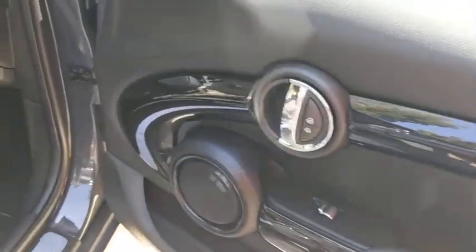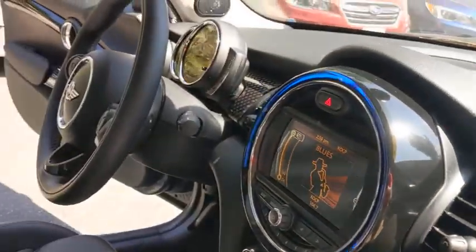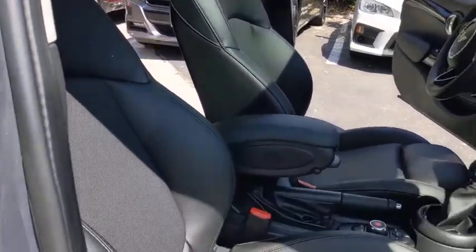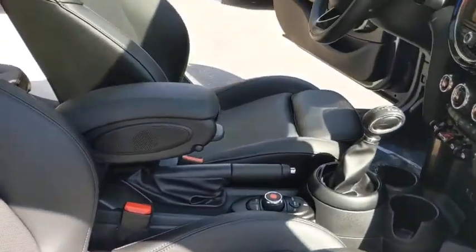Keyless entry, backup camera, leather-wrapped steering wheel, Bluetooth, adjustable steering wheel, power steering, cruise control, front floor mats, four-wheel disc brakes, ABS four-wheel.